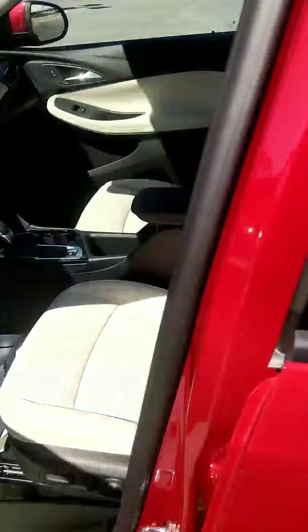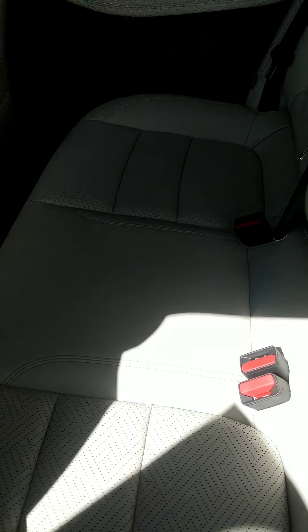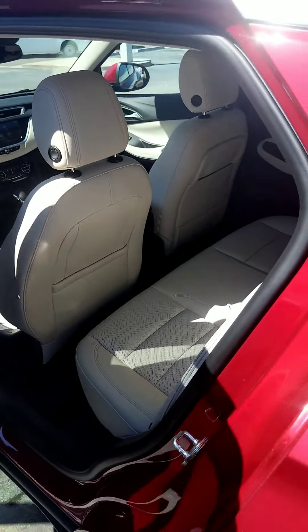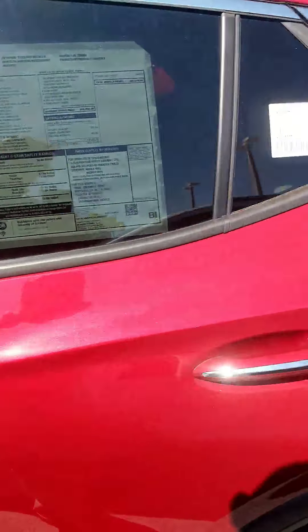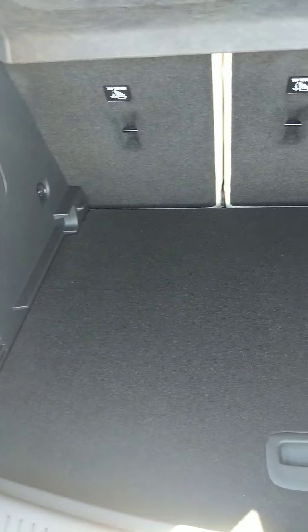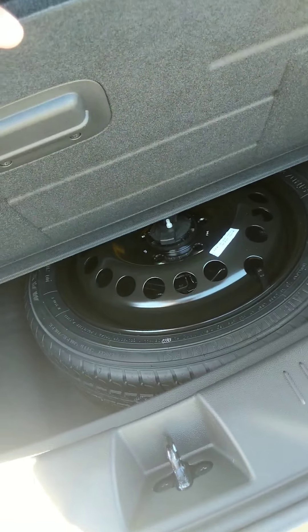Go ahead and open up this back seat for you and show you the amount of space you've got here. Right down there you've got some USB ports for your backseat passengers so they can be charging their devices. You've got a power rear liftgate with plenty of storage back here, including the spare tire right up under there.